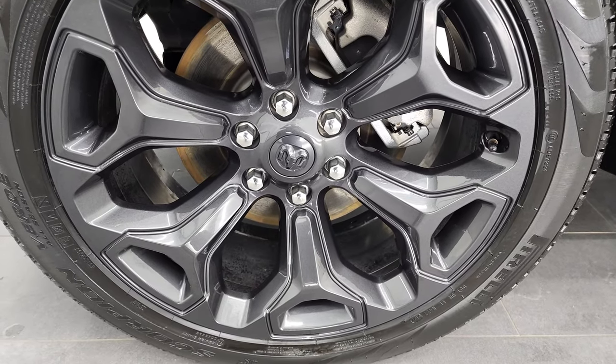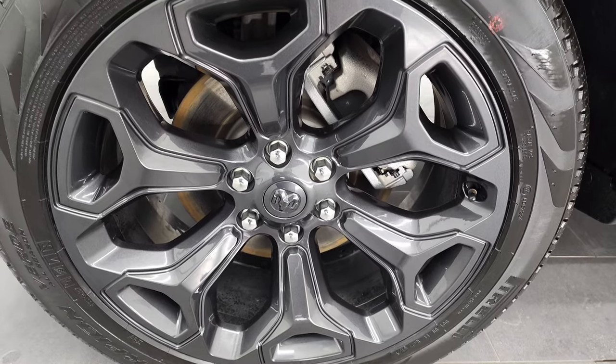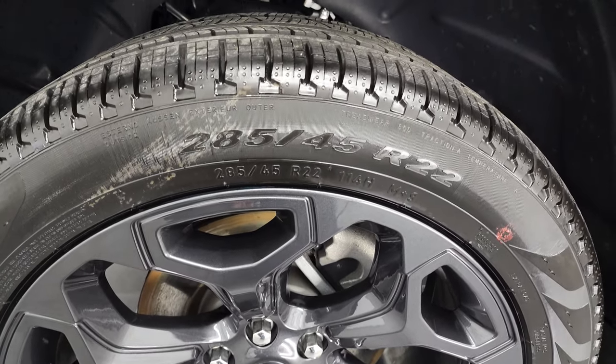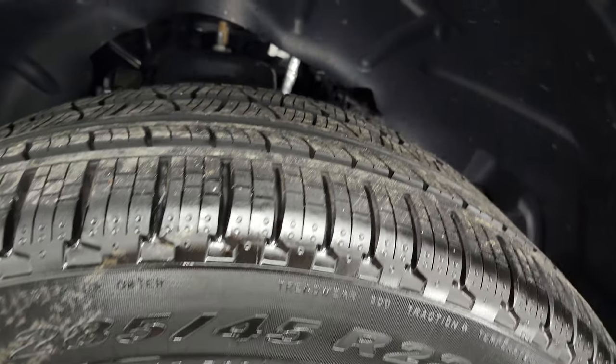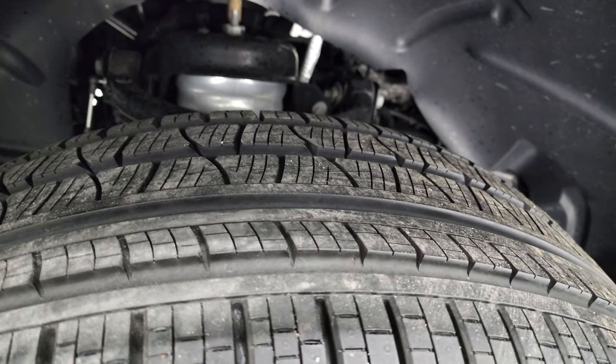The Night Edition gives you the dark granite crystal painted 22-inch rims, and it has brand-new Pirelli Scorpion 285/45R22 tires on here. They are brand-new tires with no miles on them.